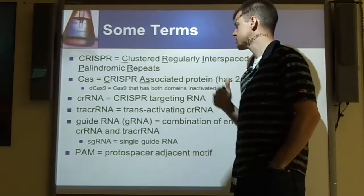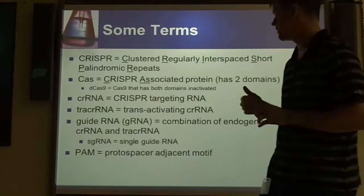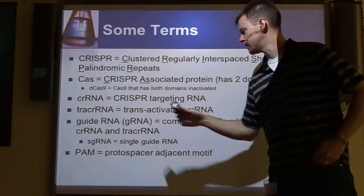That will make sense in a few minutes. The Cas protein is just a CRISPR-associated protein. If we've got a D in front of the Cas, it actually means that both domains of the protein are inactivated, which has some very cool implications as we'll get into. The CRISPR system is based on two different RNAs that make up our gRNA: the CRISPR-targeting RNA and the tracer, which is your trans-activating CRISPR RNA.